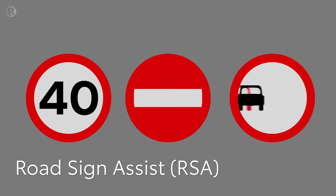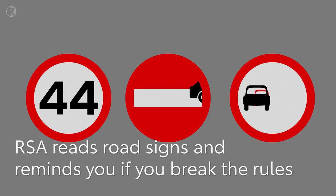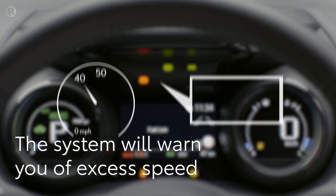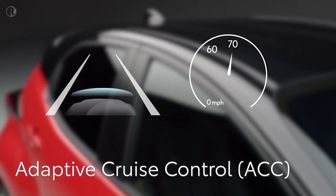Road sign assist helps keep you on the right side of the law by reading specific road signs and warning you if you're breaking the rules. When the camera recognizes a sign, it will be shown on the multi-information display. The system will flash a warning to remind you of the road sign instruction.